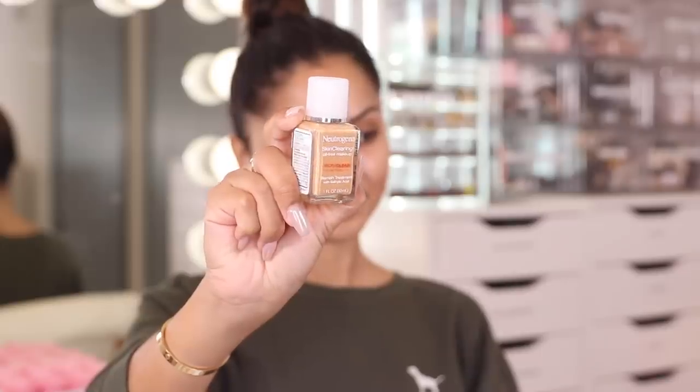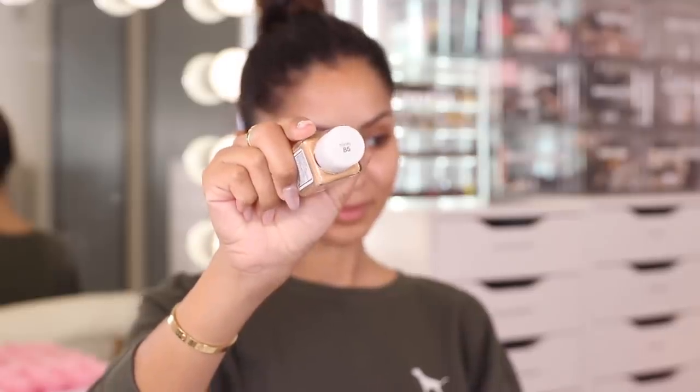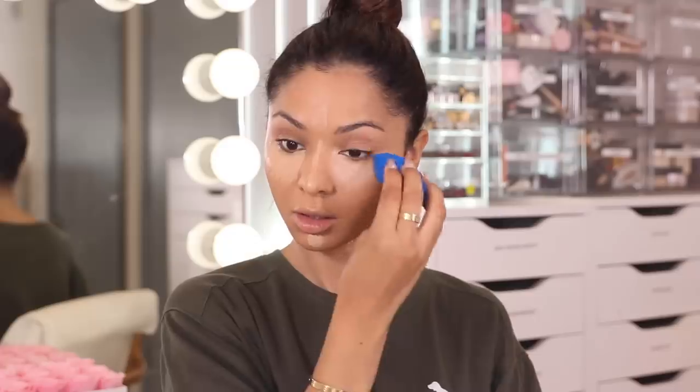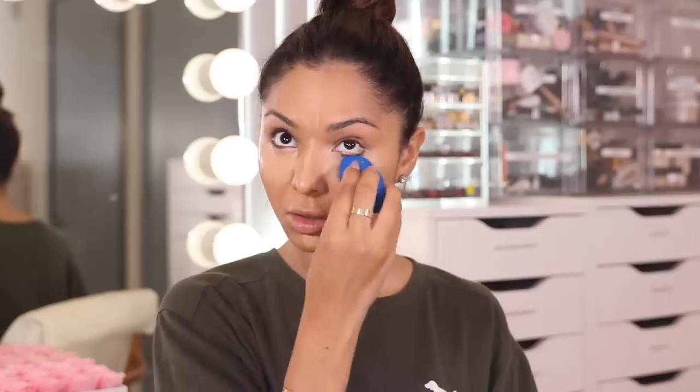For foundation, I'm going in with the Neutrogena Skin Clearing Oil-Free Makeup — this is a blemish treatment with salicylic acid. I like that it covers everything so nicely and evenly but it doesn't feel heavy or cakey, which is the number one thing I always look out for. Foundation is on, now I'm going to go in with concealer. Today I'm using my Too Faced Multi-Use Concealer in the shade Natural Beige. I'm applying this under my eyes and a little bit on my T-zone and blending that in with my beauty blender.